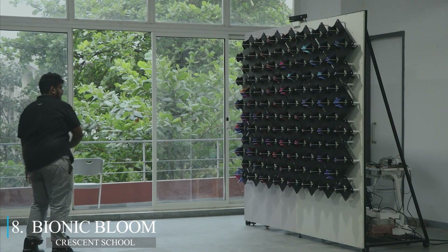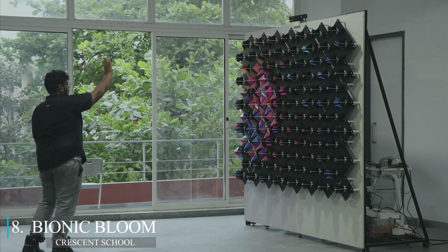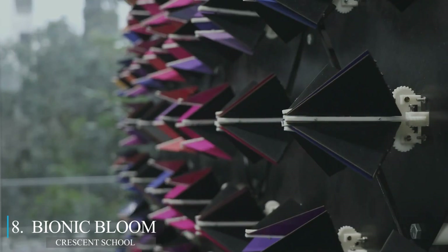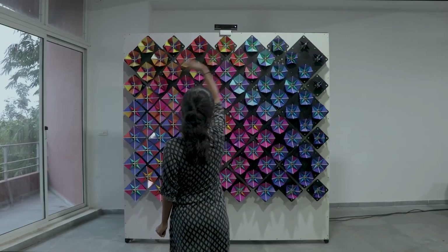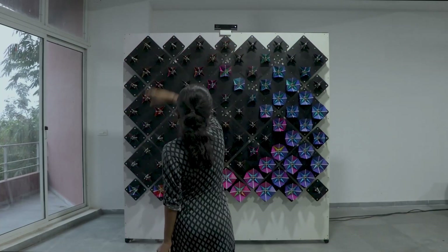A next-level interactive display combines 3D printing, computer vision, and microcontrollers. It is composed of 90 mechanical blooms which can be individually controlled by hand gestures. A 3D-printed framework connects all of these motorized parts together. Whether this will attribute to the future house is unclear, but perhaps we'll see some sort of transparent door or something which can be controlled by this animation.